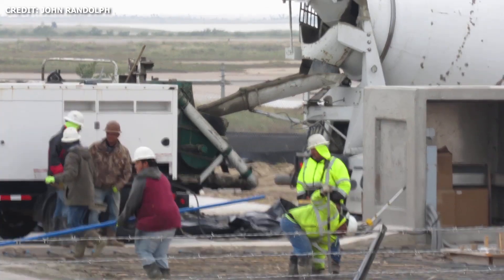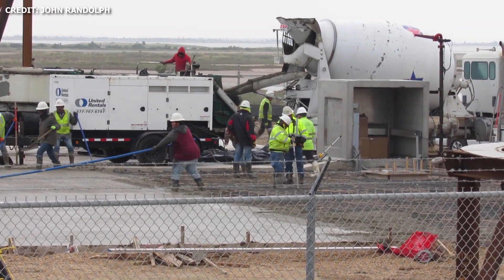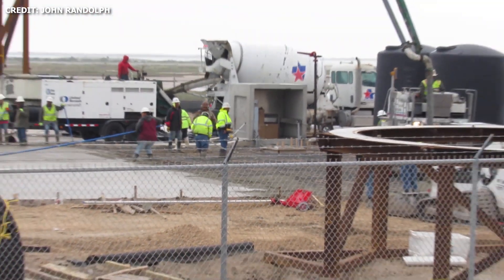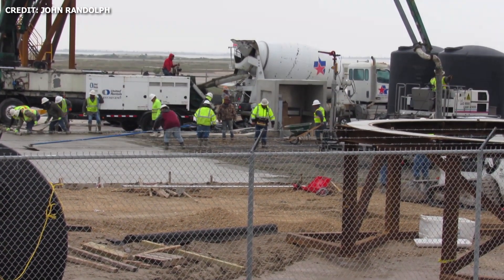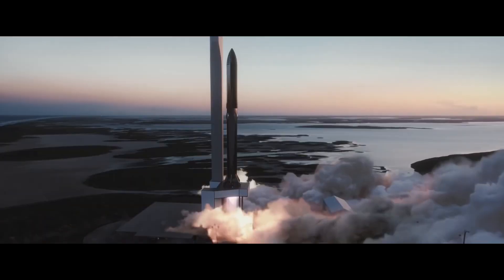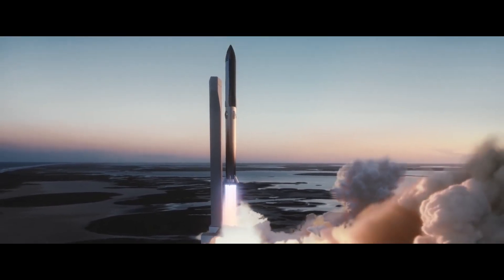Landing pad expansion work is still being done on the landing pad. Some new footage captured by John Randolph shows some of the work done on the pad over the weekend — a lot of concrete pouring and smoothening out of the surface. New fencing and gates were also added along State Highway 4. In the coming months, we should really expect to see the build site and launch site evolve into a more sophisticated launch complex capable of supporting a vehicle with the capabilities of Starship.